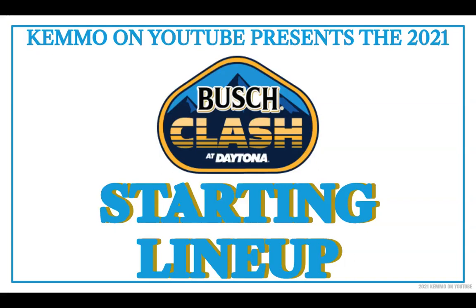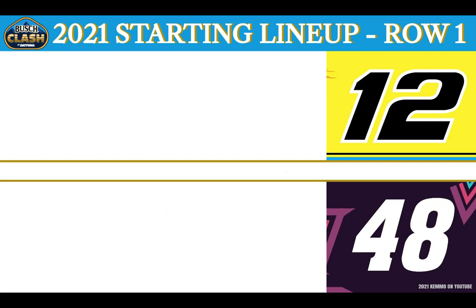Ladies and gentlemen, I am Kemo on YouTube and this is your 21-driver NASCAR Cup Series starting field as they have drawn to qualify for the 2021 running of the Busch Clash, live from the Daytona International Speedway on a Tuesday night under the lights at the Daytona Road Course. Your front row starters look like this.